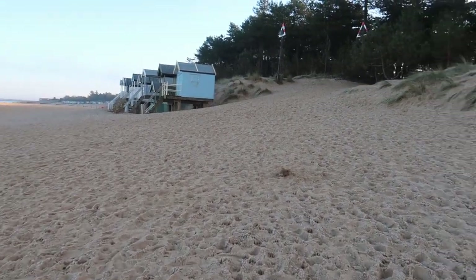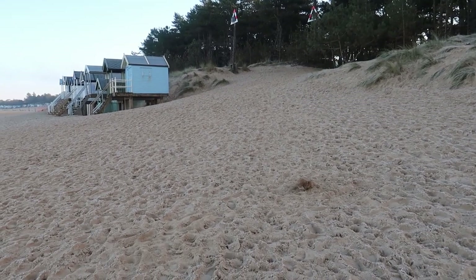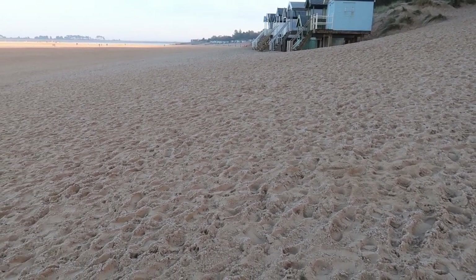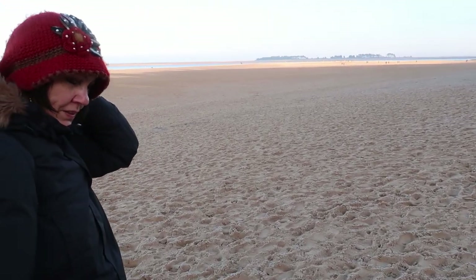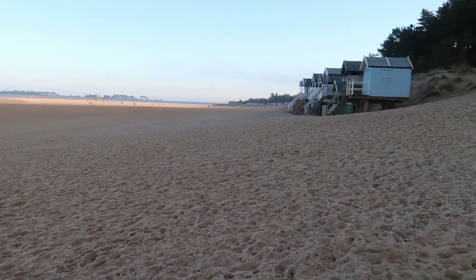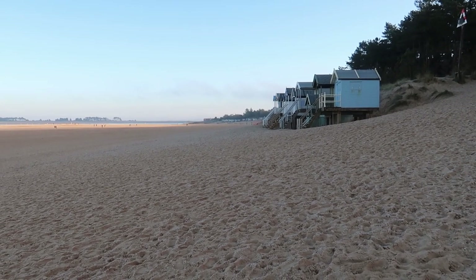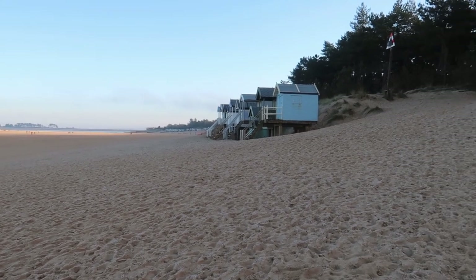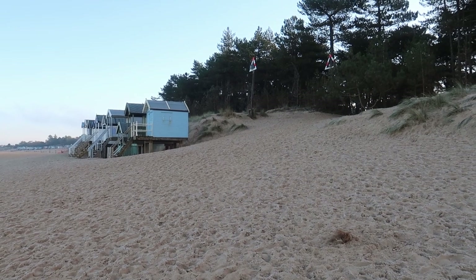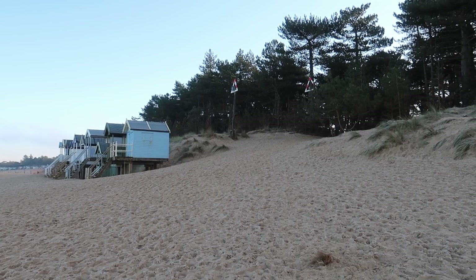I've walked back up to the top of the beach now and the sand is actually frozen — it's like walking on a plough field. I've never had that before, really strange. We're going to walk past these beach huts and along to the steps where we came across the dunes, and then walk into Wells-next-the-Sea, which is a little town area with a harbour. We're going to have a look at the harbour.